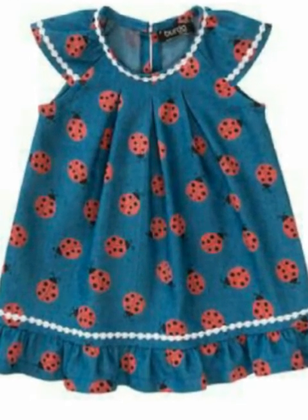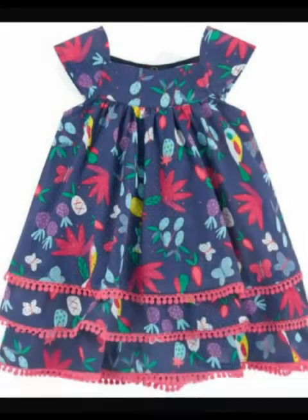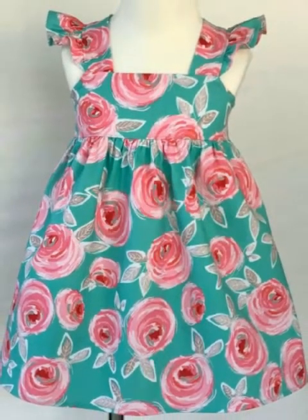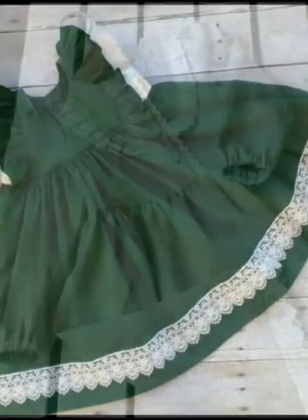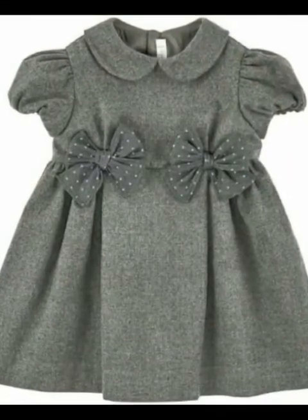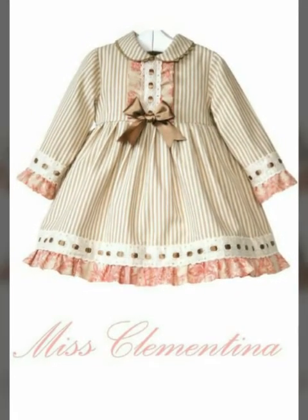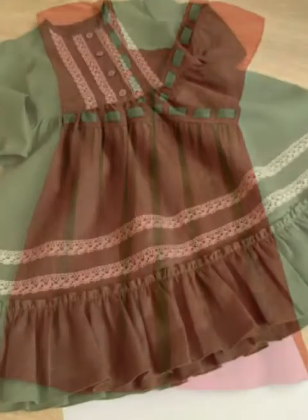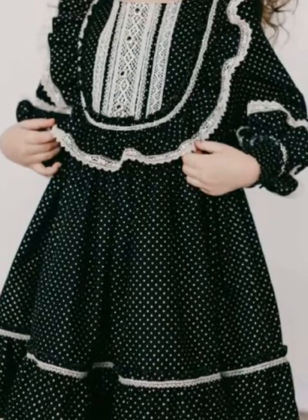In today's video I have added 40 plus ideas especially for women and girls. There is a small stitch which will be very useful. You will see very beautiful designs and ideas — very beautiful different styles.